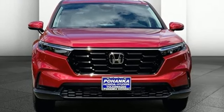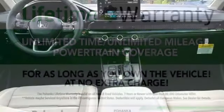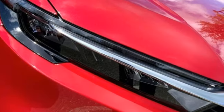Additional features include inductive device charging, external memory control, express open and closed sliding and tilting sunroof, doors and push-button start proximity key, and steering assist cruise control.